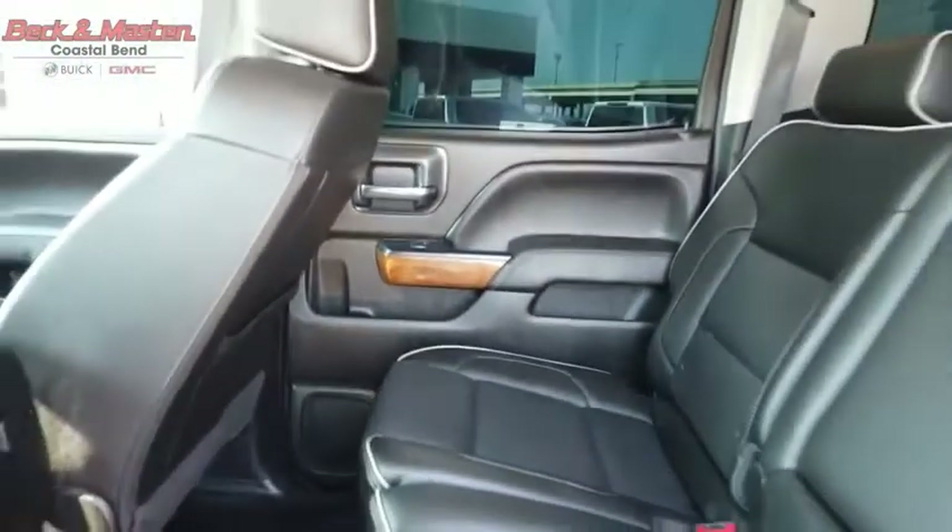This pickup truck pulls unlike any other. This isn't just a vehicle, it's an experience. So stop in for a test drive today.